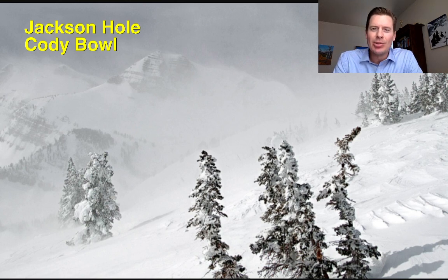Let's start out with the live cam at Jackson Hole and Cody Bowl. They're just getting blasted up there on the Tetons by high winds. You can see the plumes coming off of Cody. I actually remember climbing Cody — this brings back memories in the summertime, trail running up and down through there off of Cody Peak.